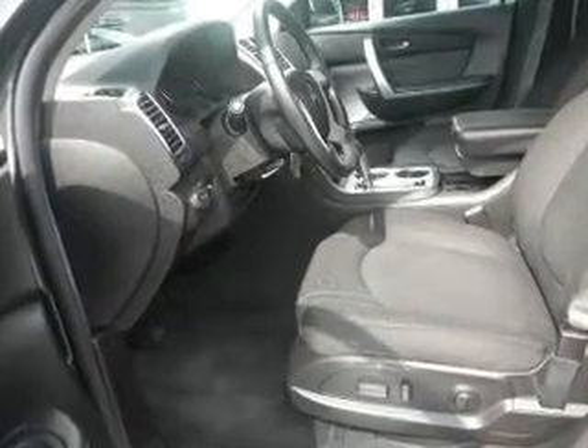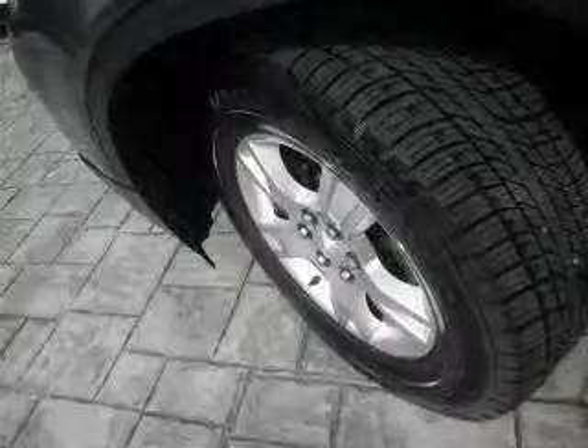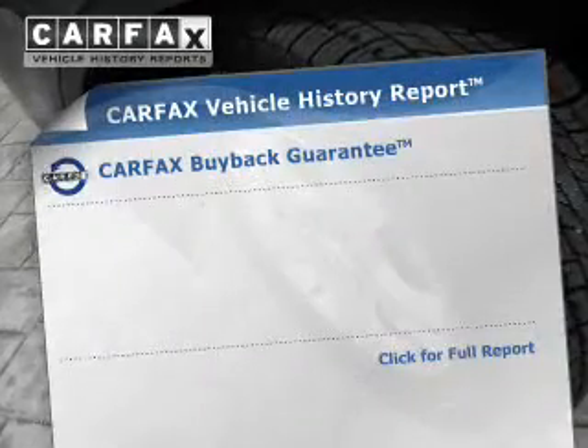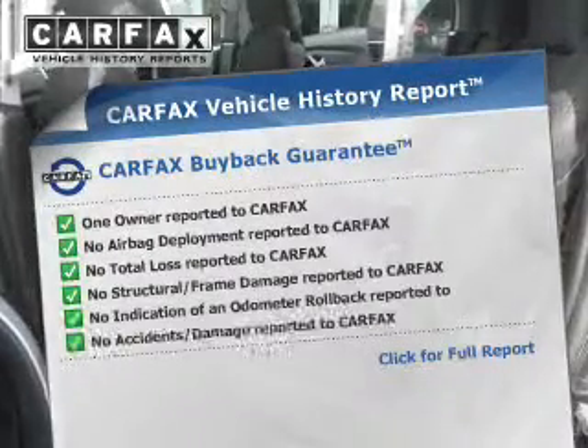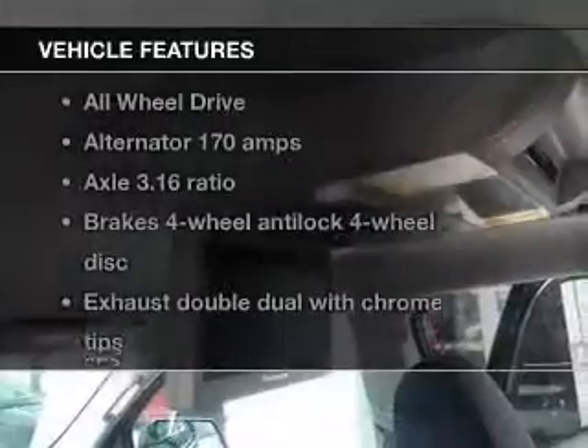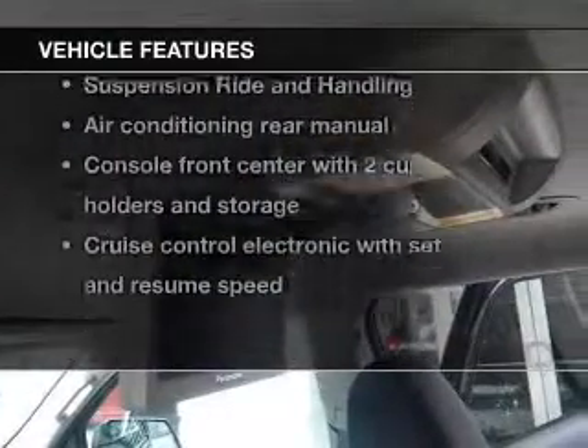GPS navigation will guide you to your destination. Brake safely with the anti-lock braking system. Know the history on this ride and greatly reduce your buying risk with the included Carfax Vehicle History Report. Plus, enjoy these notable features that are included in this vehicle.